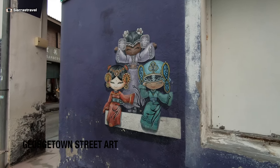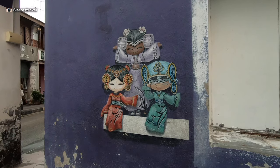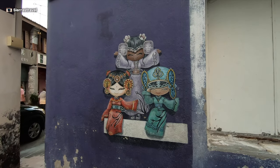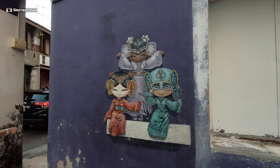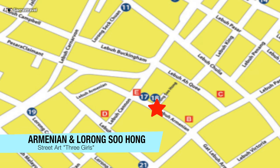While walking, we stumbled across this mural depicting the three main races in Penang in their traditional garb — Indian, Chinese, and Malaysian. It's located on the corner of Armenian and Larong Suhong. Again, it's small and easy to miss.